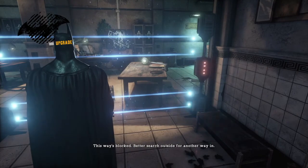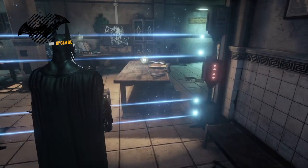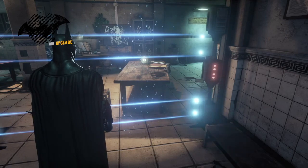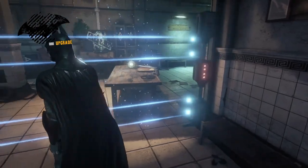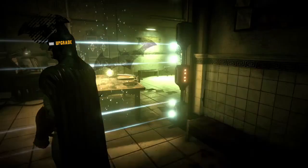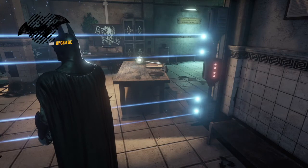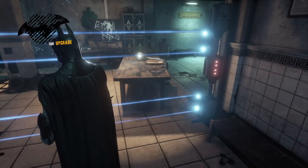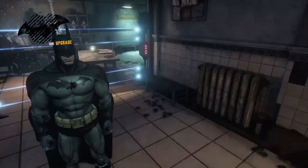This way's blocked. Better search outside for another way in. Looks like I need to find another way in there. Crap, never mind. Looks like we're going to need to get in there some other way because I see an interview tape. And I think there's another riddle in there somewhere.